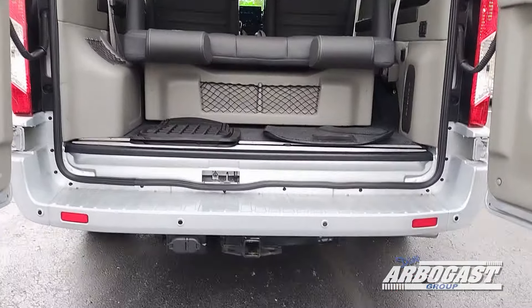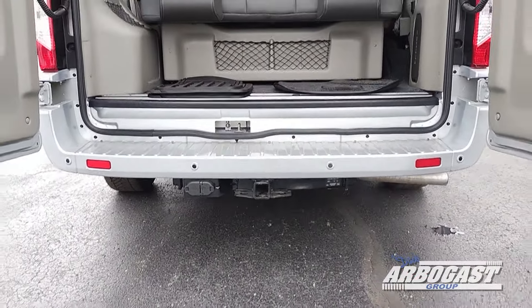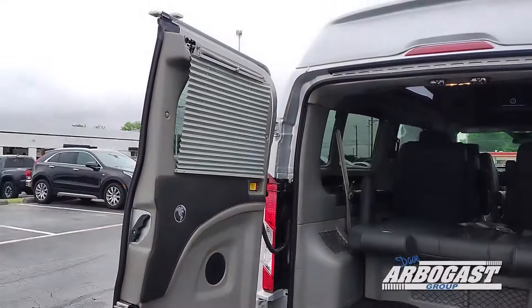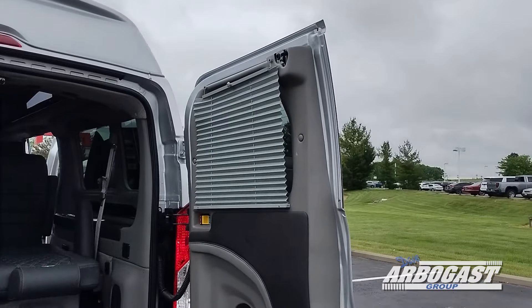Coming around to the rear of the van, you'll see we have a hitch receiver and a 7 and 4 pin connection in the rear. There are pleated shades on all the rear windows behind the front driver and passenger seats.